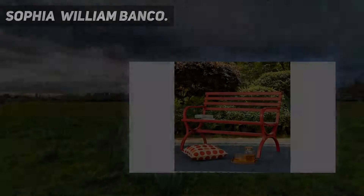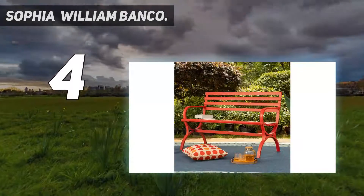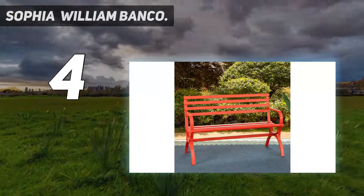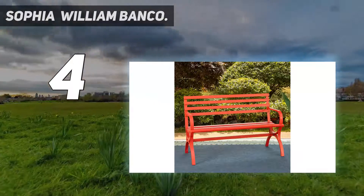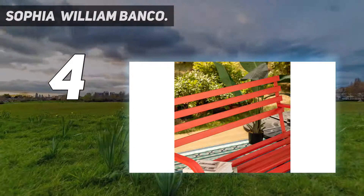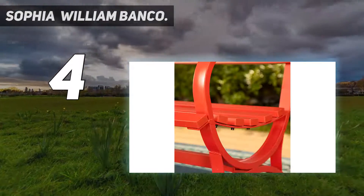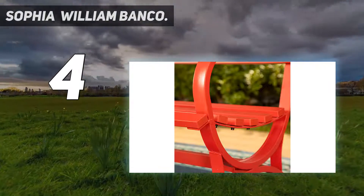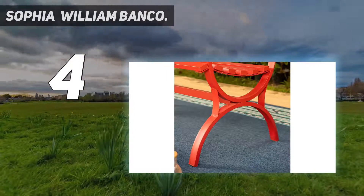Coming at number 4: Sophia William Banco — Comfortable. The Red Park Bench can sit comfortably for up to 3 people with the wide seat, 48.8-inch W x 17.5-inch D, and 500 pounds weight capacity. Smooth armrests and wide backrest design help relieve tension and enhance your comfort.